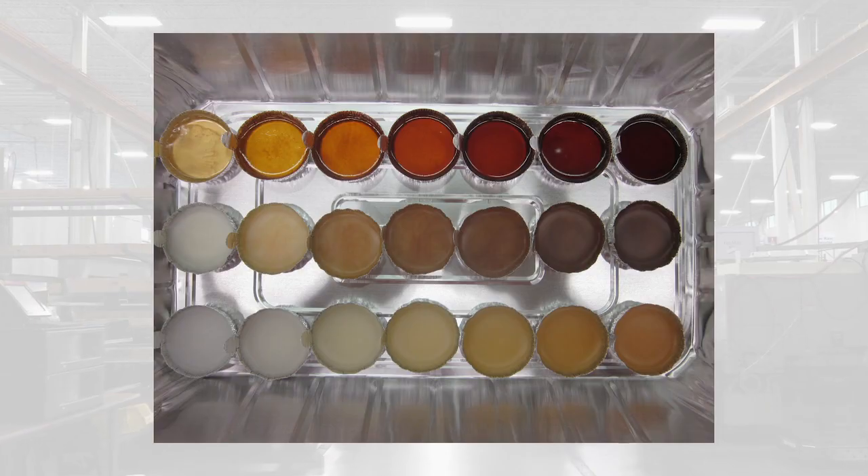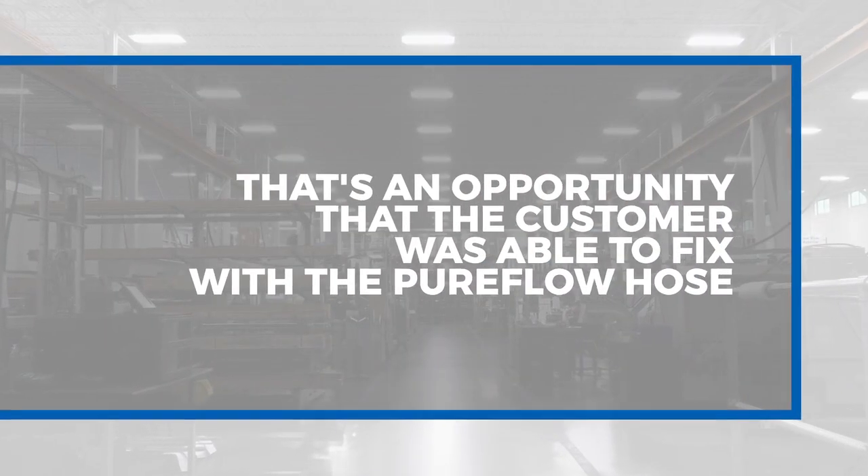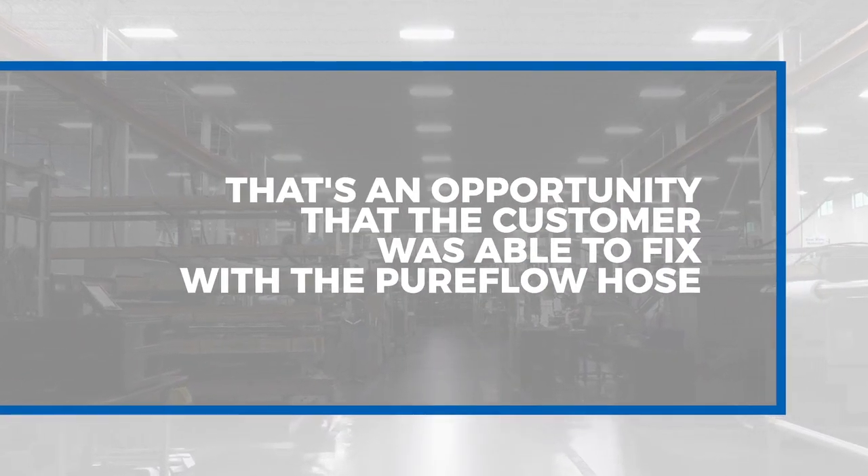Especially with light-colored styles, visible adhesive is a no-go for the customer. That's an opportunity that the customer was able to fix with a PureFlow hose.